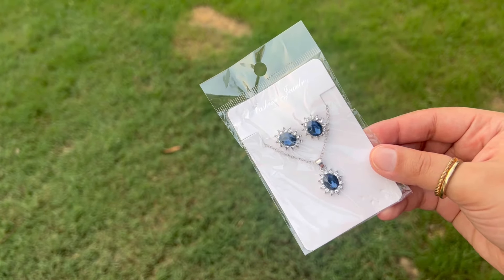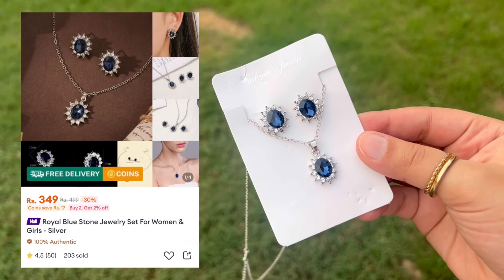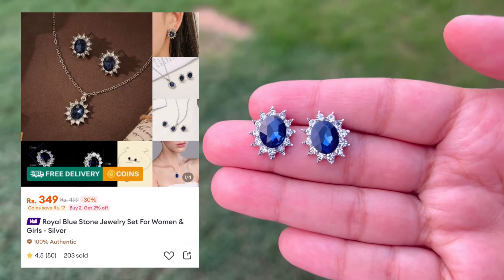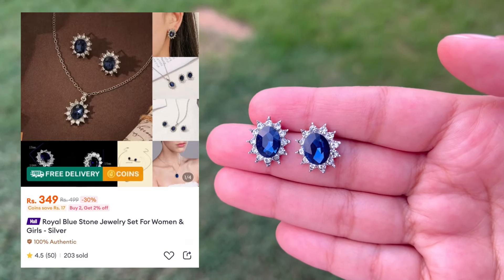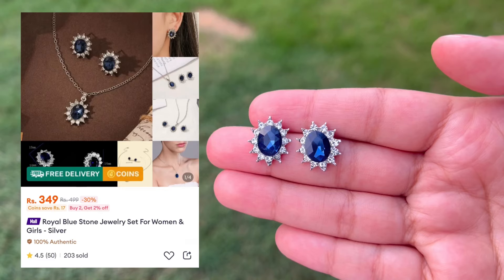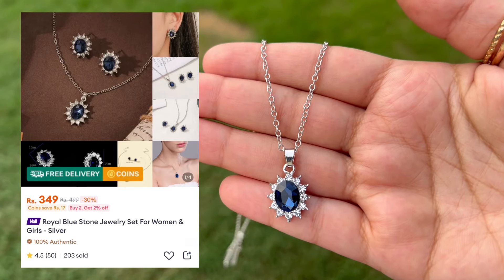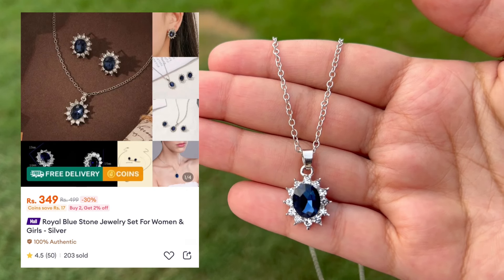Starting with this beautiful set — this is very much love and the quality is really very nice, plus its price is much more affordable. You can wear the earrings and necklace separately, and together it will look very nice. If you are going to a wedding, this is going to be very elegant.